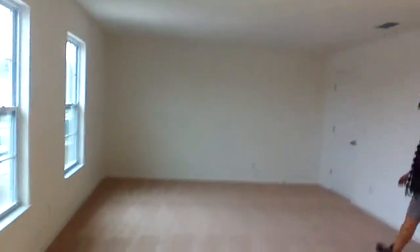Lots of windows — it's kind of cloudy today, but normally there's just a lot of light in here. It's a huge area, very huge. There's another closet here — a good-sized closet.